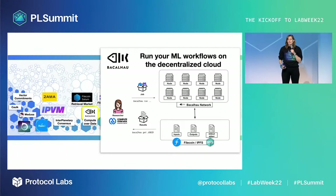Bakalau is a decentralized compute over data network where each node participates in executing computing jobs submitted to the cluster. Bakalau enables users to run arbitrary Docker containers and WASM images against data stored in IPFS and Filecoin.